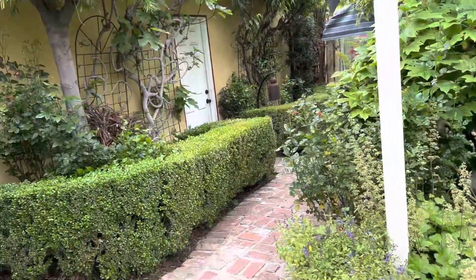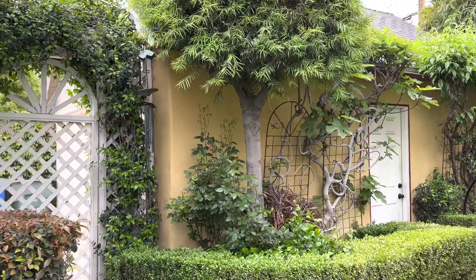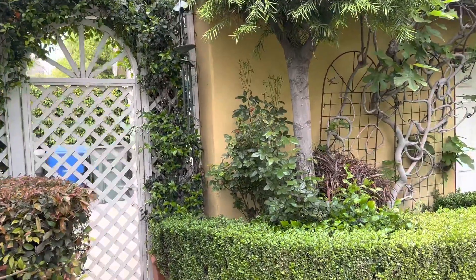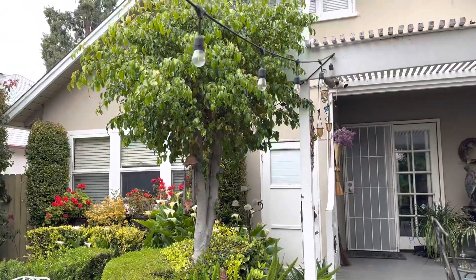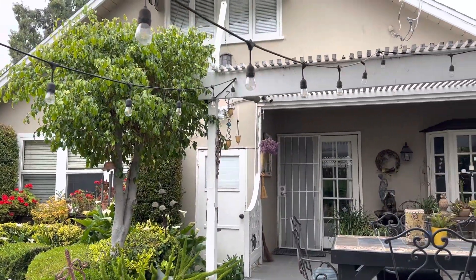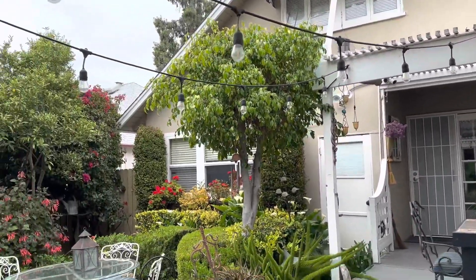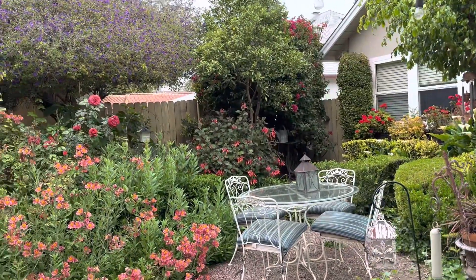This entire property is 7,500 square feet. The house — the cottage — sits on about 1,900 square feet. And so there's not much yard left. But I'll walk you through it.